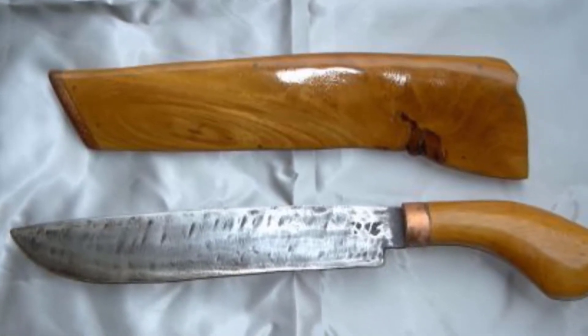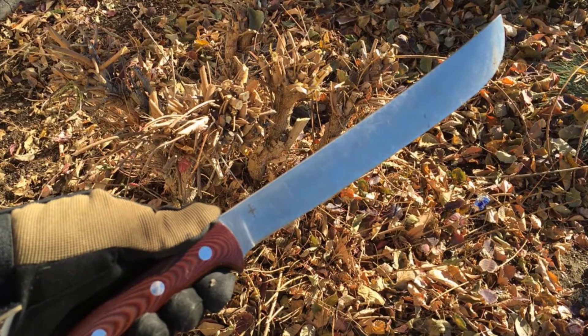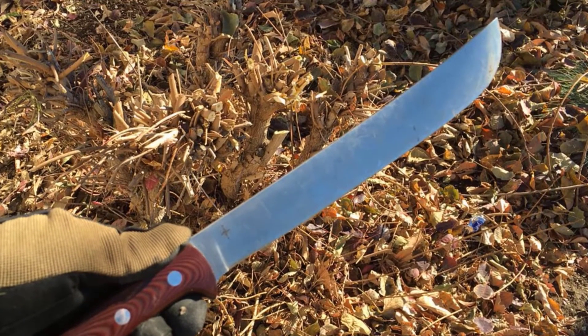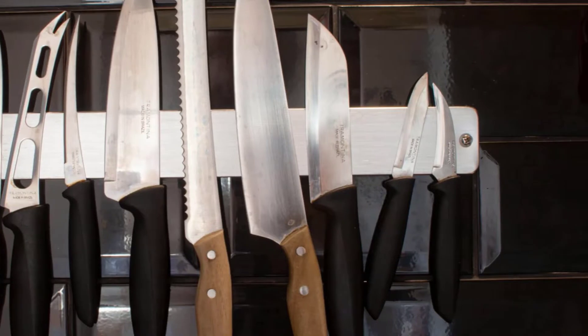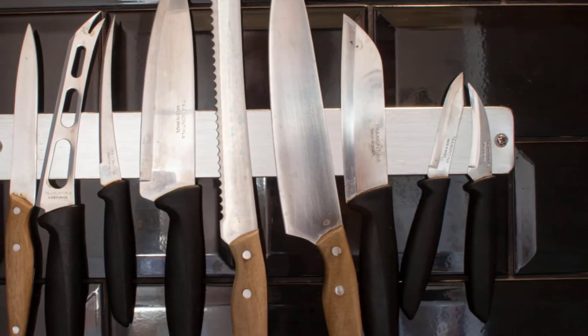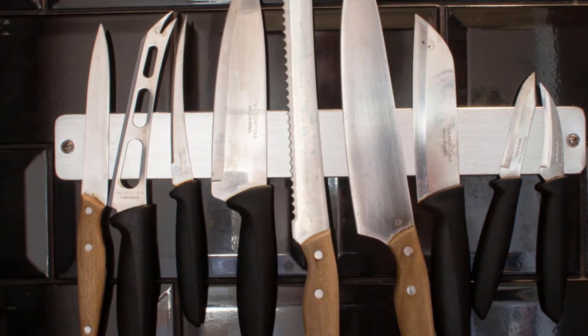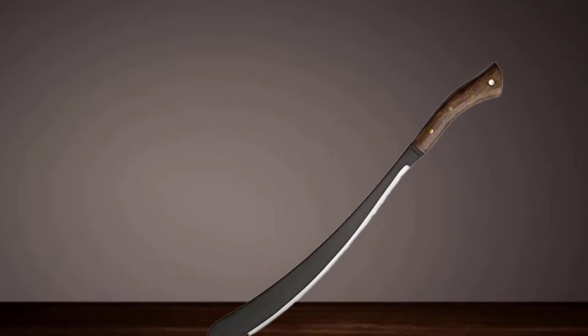Also, use it for defense against dangerous animals. Amazingly, the Condor Pairing only weighs one pound, so wrist fatigue is minimized. The blade is full-tang, meaning it runs through the handle. This gives the survival machete a good balance for heavy-duty use. The blade is about a quarter of an inch thick at the handle and thins to the point.